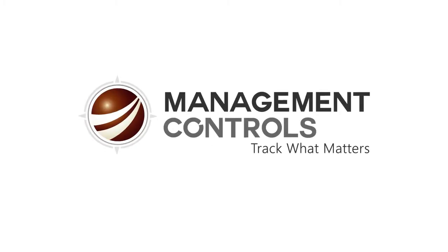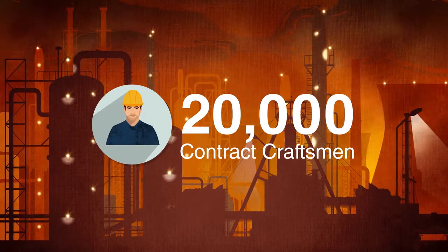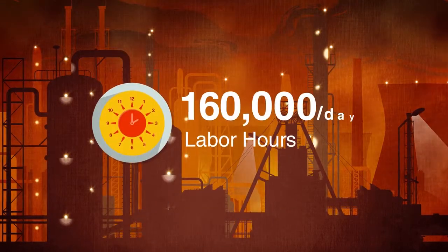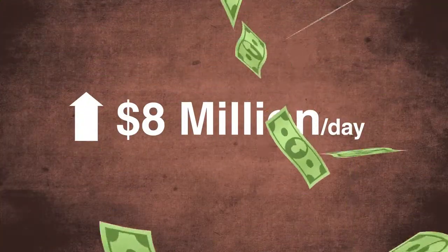A client uses MCI software at over a dozen plants in North America. 20,000 contract craftsmen work at these sites, with labor hours exceeding 160,000 per day. Contract labor costs are more than $8 million a day.